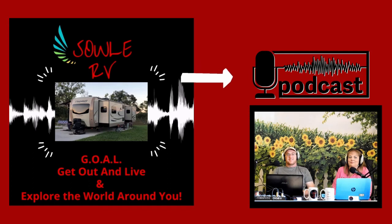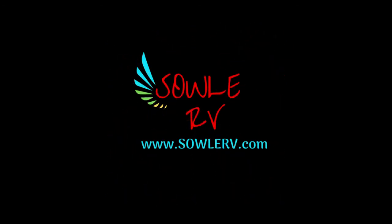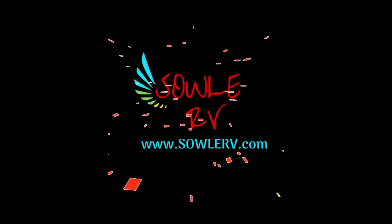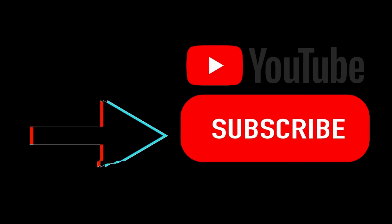That is it for today's episode of the Soul RV Podcast. We hope you have enjoyed our three-part series of our new Complete RV Travel Guide: How to Secure Your Best RV Camping Trip Now. Thanks so much for joining us today. As always, Soul RV encourages you to safely get out, live, and explore the world around you. If you'd like to check out our show notes from today's episode, go to soulrv.com and click underneath Podcast. Make sure you follow us on social media and hit that subscribe button.